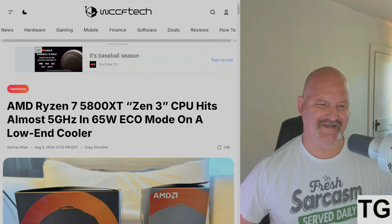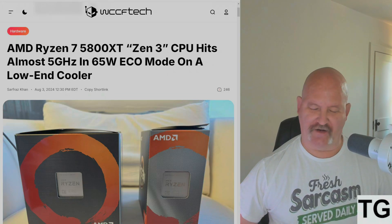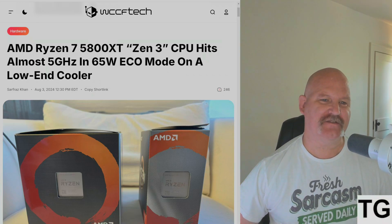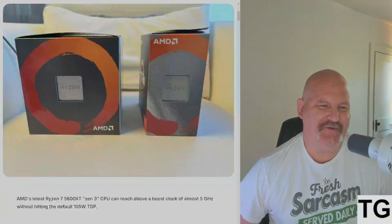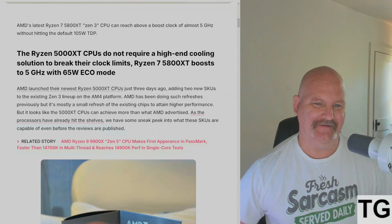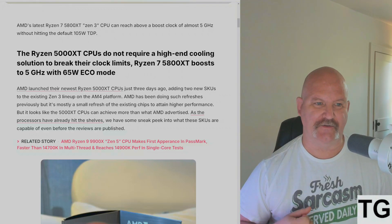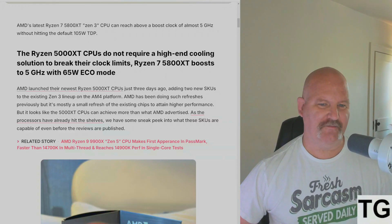WCCF Tech is reporting that the AMD Ryzen 7 5800 XT is hitting almost 5 gigahertz in 65-watt eco mode with just a low-end cooler. This is insane — it's not even hitting the default 105-watt TDP. The Ryzen 5000 XT CPUs do not require a high-end cooling solution to break their clock limits. The Ryzen 7 5800 XT boosts to 5 gigahertz with 65-watt eco mode.